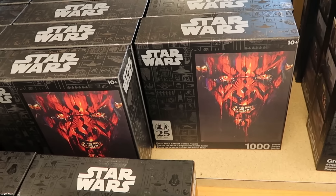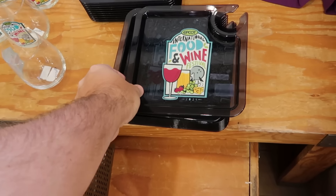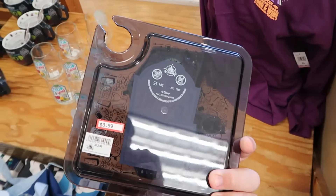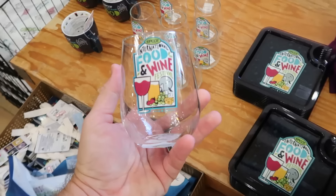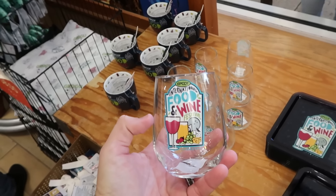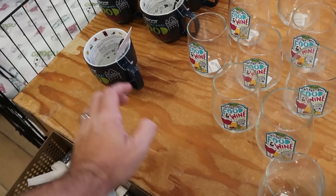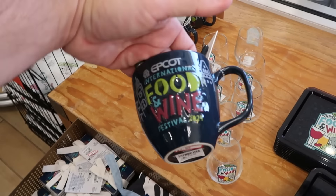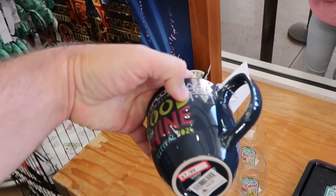Up front they have brand new merchandise for Epcot International Food and Wine Festival 2024 — like little plastic trays, $4 a piece marked down from $13. They even have glassware with grapes, wine, cheese, and Spaceship Earth for only $6 a piece marked down from $15. There are coffee mugs showing all of Epcot's World Showcase for $8 a piece, down from $25, and each comes with a little soup spoon.